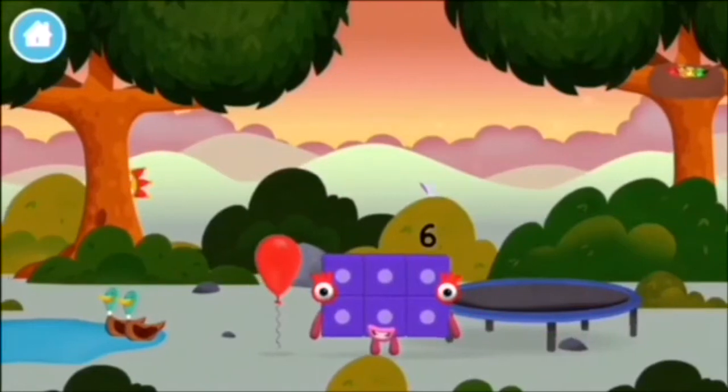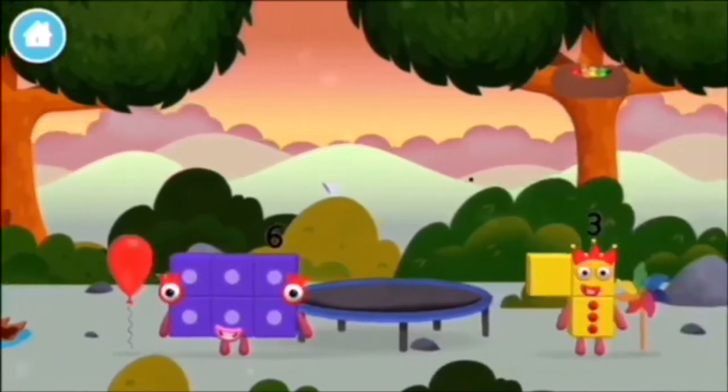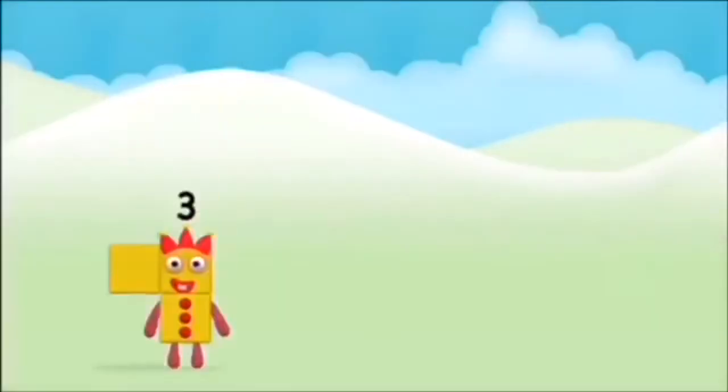One, two, three, four, five, six, seven, eight, nine, ten! Yay!